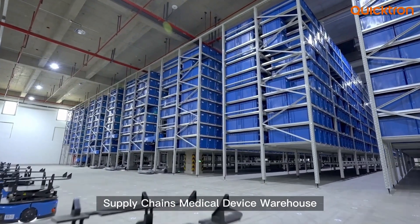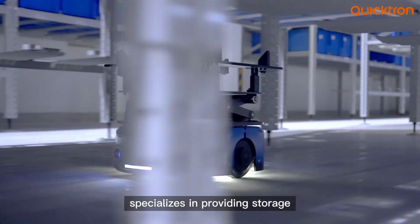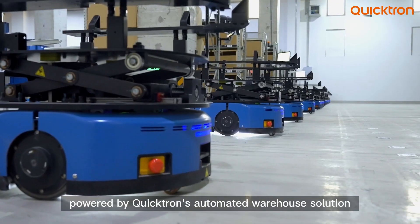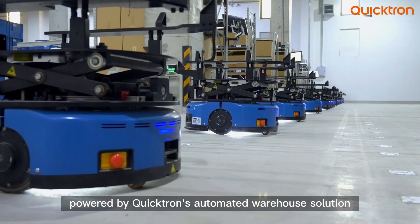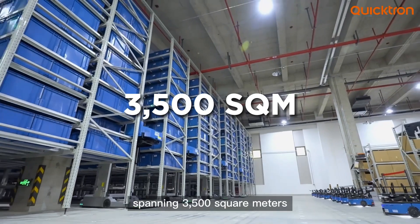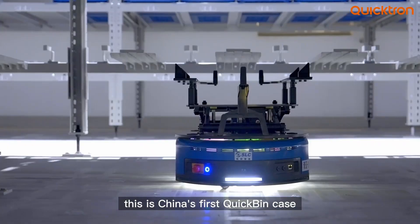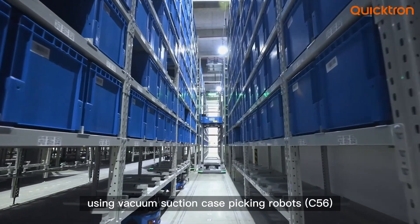Tianjin ShineLink Supply Chain's medical device warehouse specializes in providing storage and distribution for medical devices, powered by Quicktron's automated warehouse solution. Spanning 3,500 square meters, this is China's first quick bin case using vacuum suction case-picking robots.